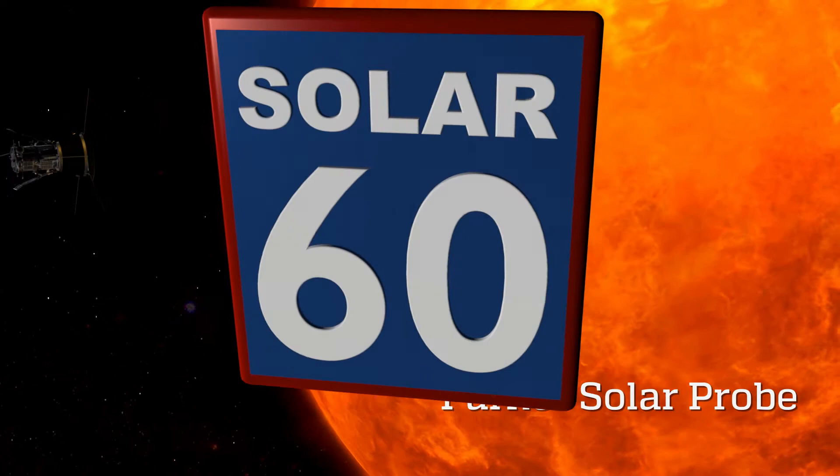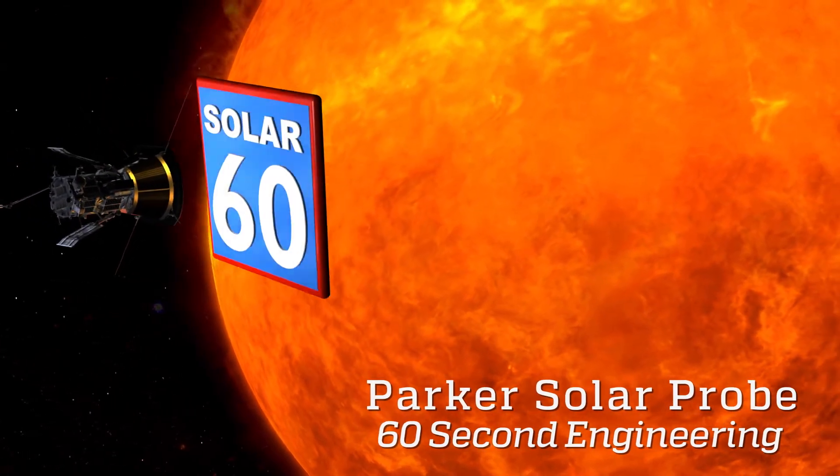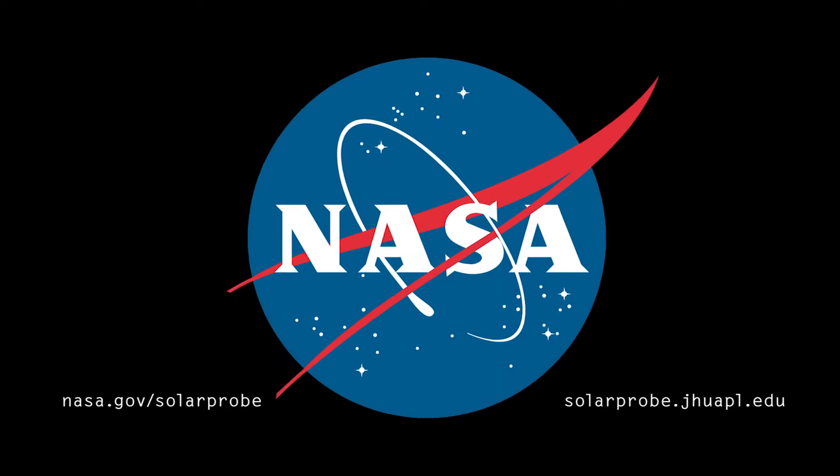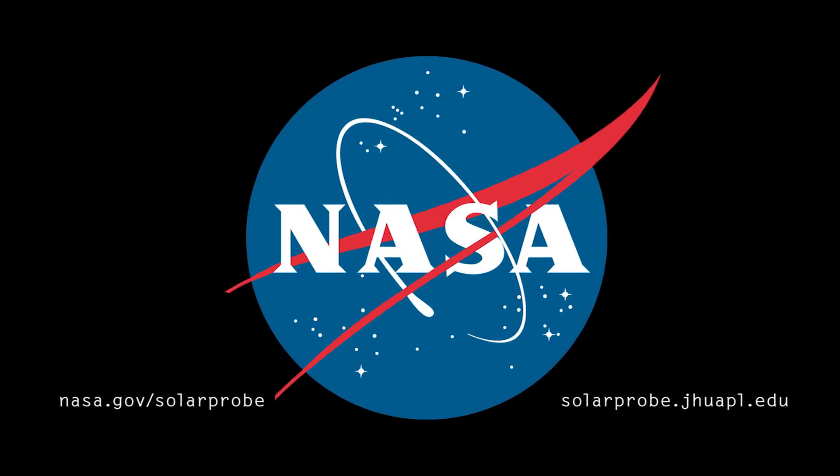That's it from Cape Canaveral Air Force Station. I'm Jennifer Fisher and this is Solar 60.